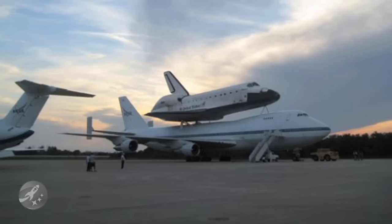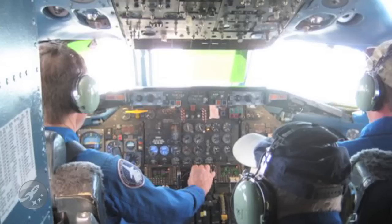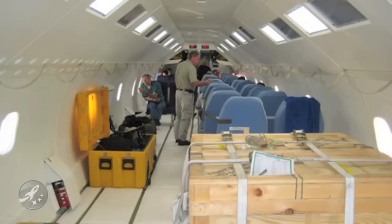At least one of these 747s usually resides in Edwards Air Force Base, just waiting for the wayward shuttle to require its services. There are a few chairs and no typical internal furnishings, although they do sometimes have cabin service serving Fritos and soda. They have essentially been stripped, reinforced, and vertically stabilized.